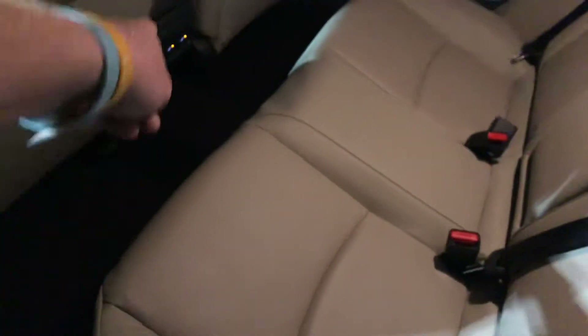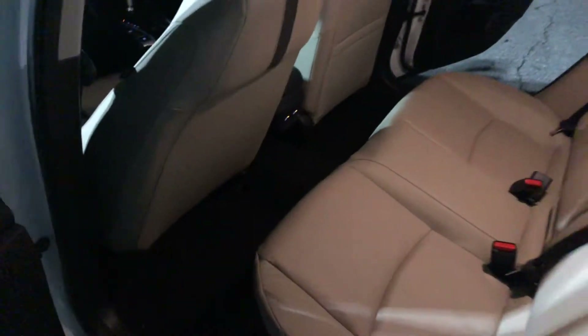A lot of room in the back here on the Touring. You've also got heated seats on the second row as well.